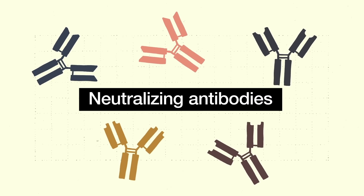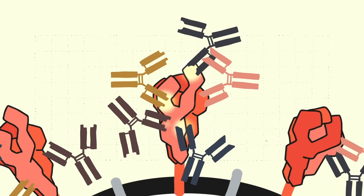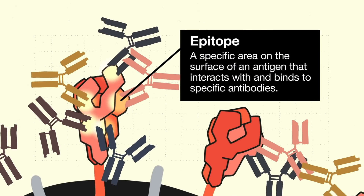When researchers talk about vaccine efficacy, a lot of attention is paid to antibodies, specifically neutralizing antibodies. The leading COVID-19 vaccines all induce neutralizing antibodies, which bind to the virus at a few different sites on the spike protein, called epitopes.